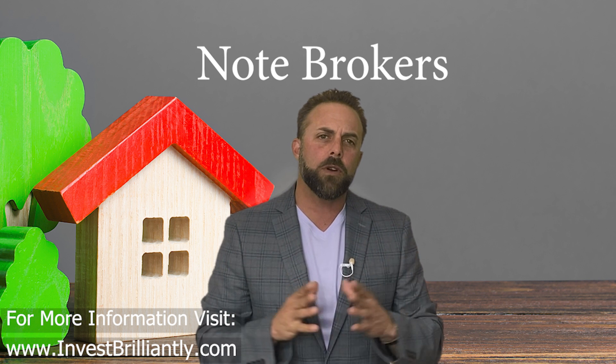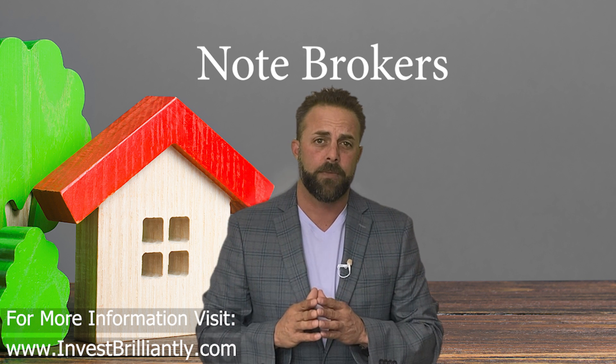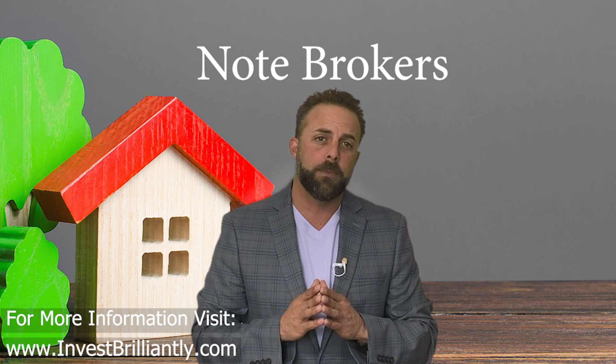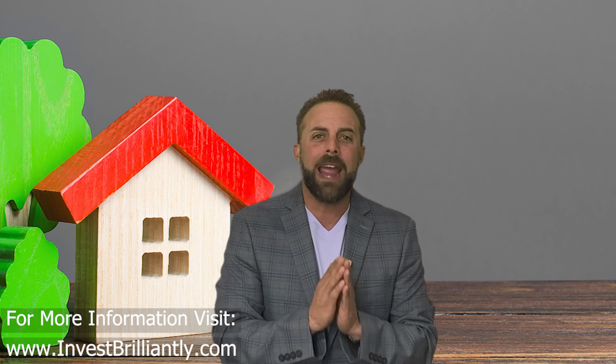To start, note brokers are professionals who specialize in connecting note buyers and note sellers. After building relationships, a good broker should have access to a wide variety of note inventory and can help match buyers with the right notes for their investment goals. To find a note broker, you can search online or network with other investors and industry professionals.